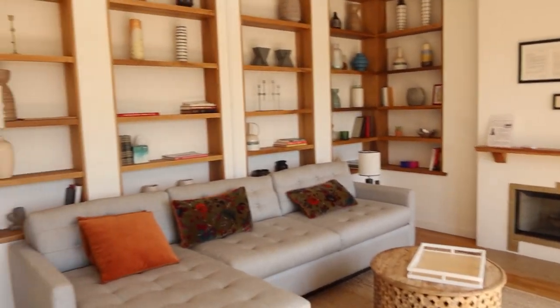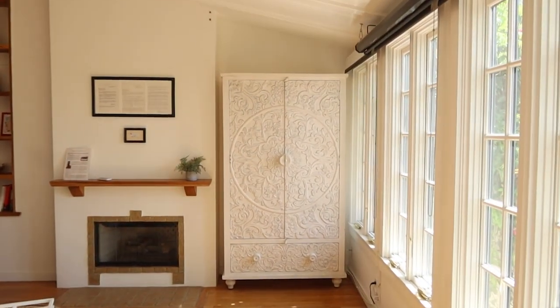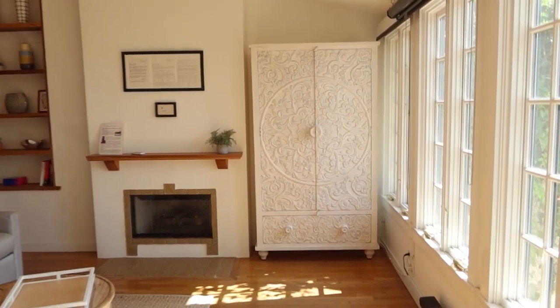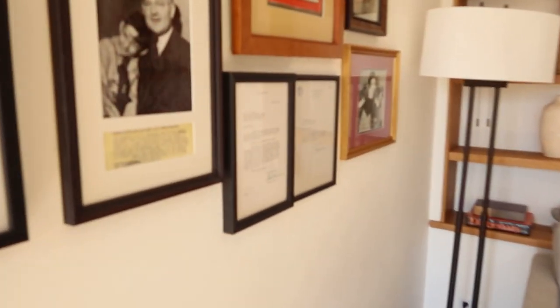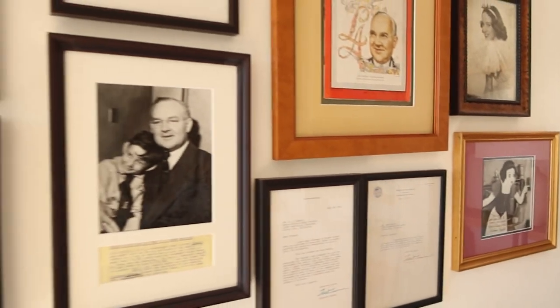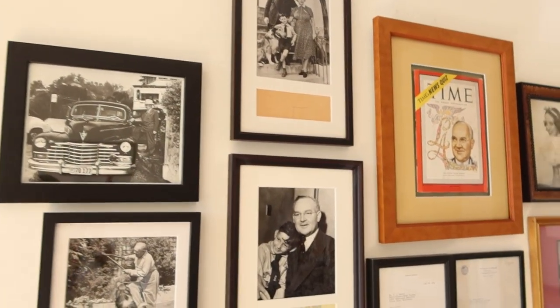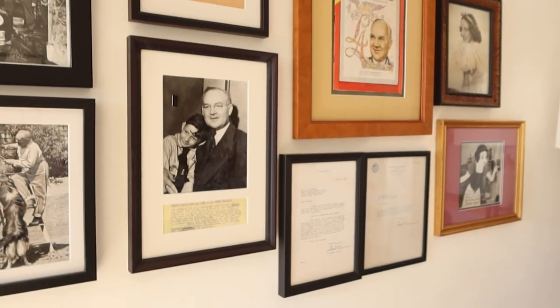Next up we have this very cute entertainment room. I absolutely love the vibe in here. There's a projector screen that comes down against the window and you can watch movies in here and hang out. There are some fun features — like the woman who was the voice of Snow White actually used to live here. So there's some cool Hollywood history in this house, which I just think is extra fabulous.